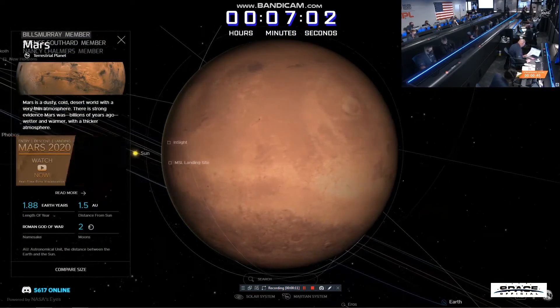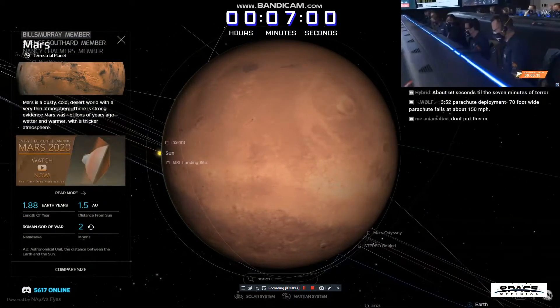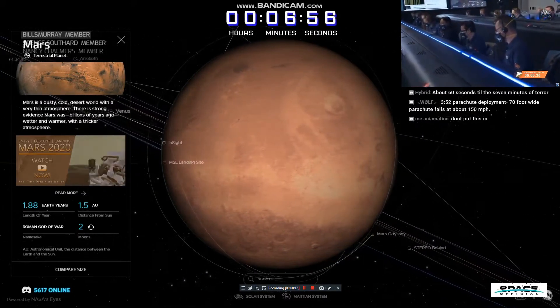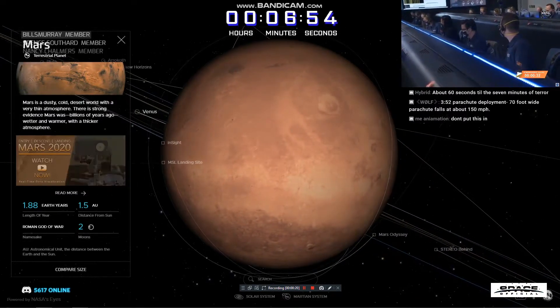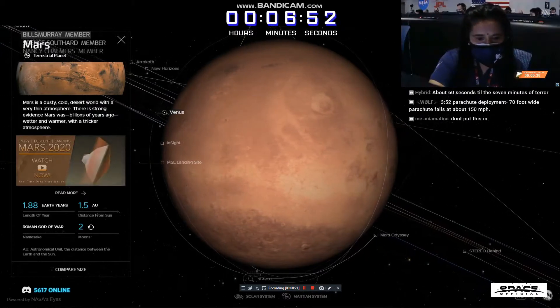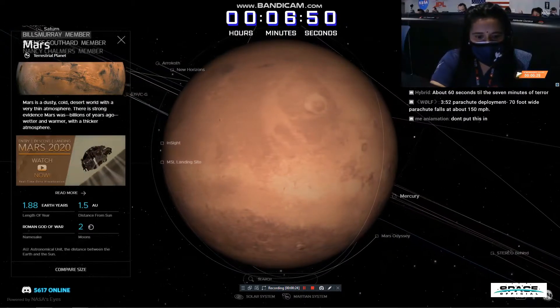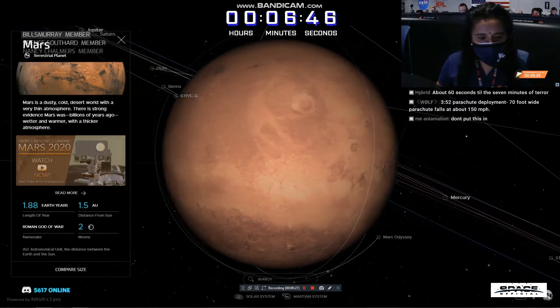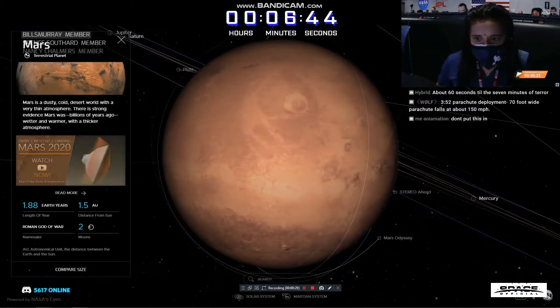MROs are in receive mode. We have confirmation that the Mars Reconnaissance Orbiter is now relaying data from Perseverance. We're about 30 seconds from entry interface. Perseverance is going about 5.2 kilometers per second, and is about 190 kilometers altitude above the surface of Mars.